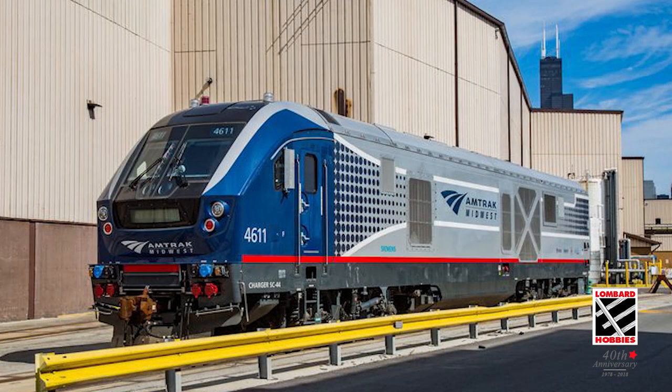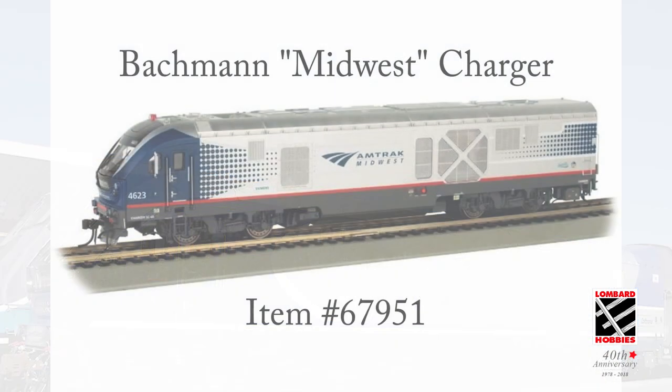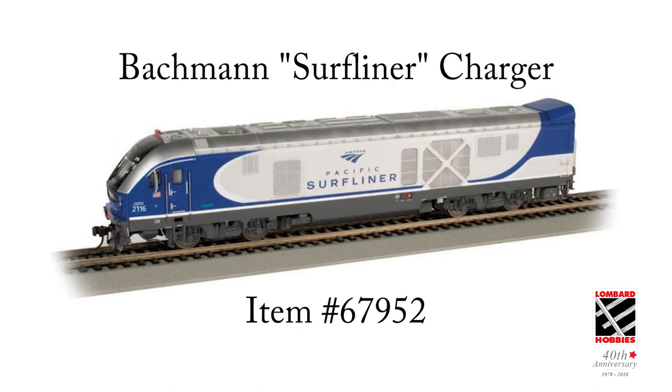The Bachmann Chargers, developed in collaboration with Siemens Mobility, use original design documentation and prototype field recordings for maximum realism. The model includes a pre-installed TCS WOW sound decoder featuring audio assist for easy configuration and a keep-alive device for use over dead spots and dirty track.